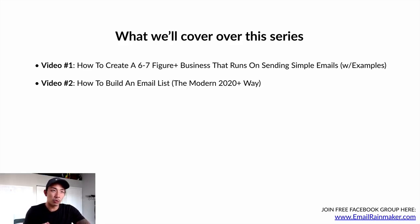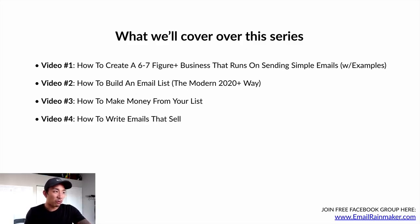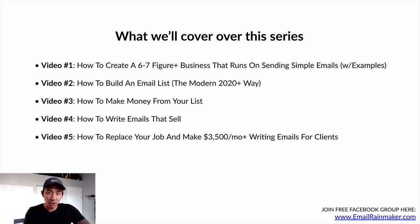Video number two is how to build an email list the modern 2020 way — or I should say the Sean Anthony way. I have a specific, counterintuitive approach to building my list. Video number three is how to make big money from your email list once you've built one. Video number four is how to write compelling emails that sell. And video number five is how you can replace your day job and make $3,500 per month or more writing emails for clients. I think this is a massive opportunity — a huge gap in the industry for talented email copywriters to come into successful businesses and help them increase their sales profitably using email.